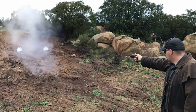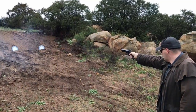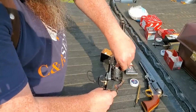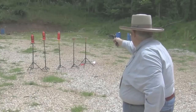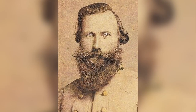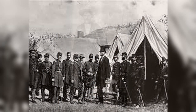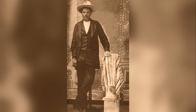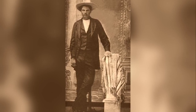This made the LeMatte Revolver a versatile weapon that could be used for both close quarters and long-range shooting. The gun was also equipped with a nine-shot cylinder for its main barrel, making it capable of sustained fire without needing to reload. It was favored by some Confederate officers, including General J.E.B. Stuart, who carried one during his famous ride around Union forces in 1862. It was also used by outlaw John Wesley Hardin.